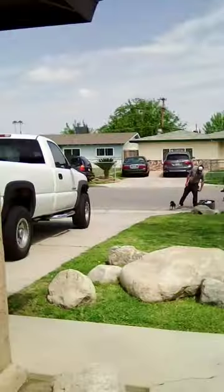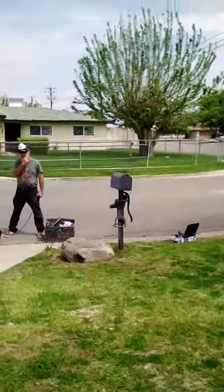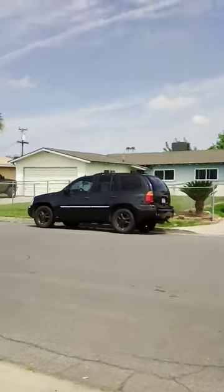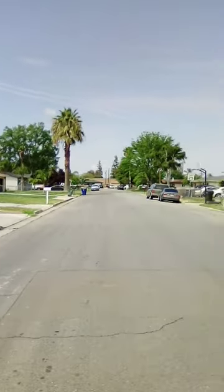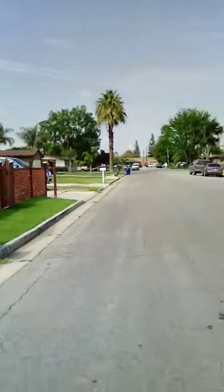Good morning YouTubers, welcome to the new Latitude Curve Painting Design channel. We're going live as we'll be working on a street here in Bakersfield, doing some addresses in our unique way that can only be explained through curved designs. Here in Bakersfield, we have a lot of houses...